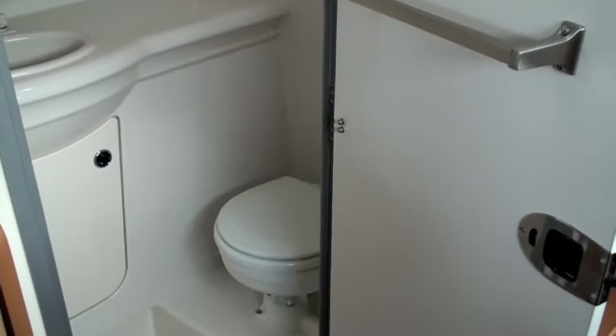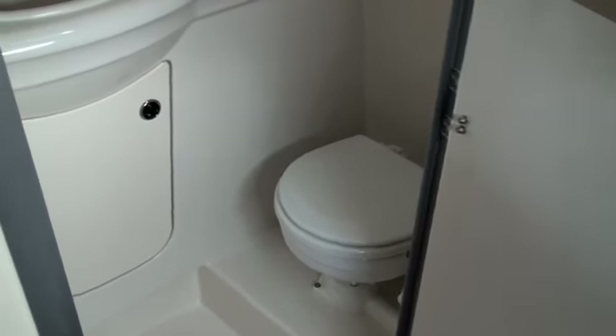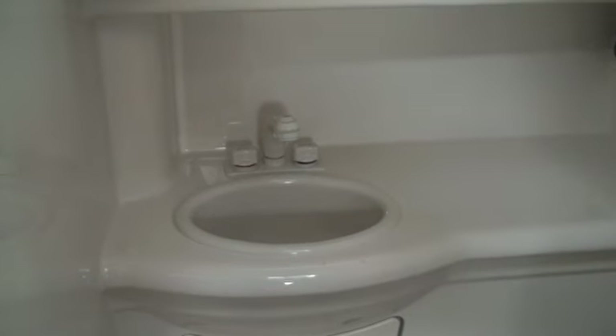The 246 also boasts a very large fully enclosed head. It's got a marine toilet as well as a faucet and sink which converts to the shower.